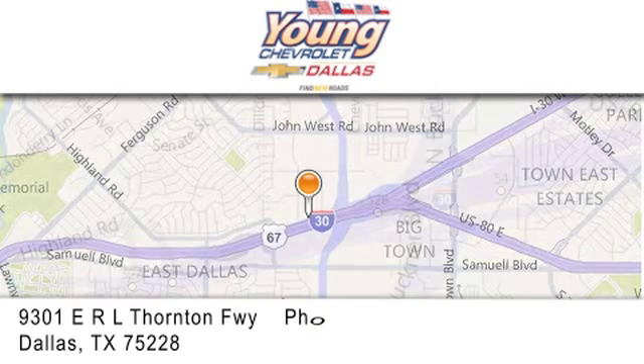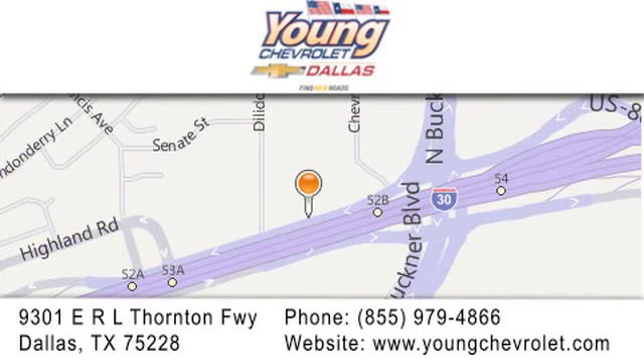Give us a call or stop by our dealership on East Interstate 30 at the Buckner exit, only nine miles east of downtown Dallas.